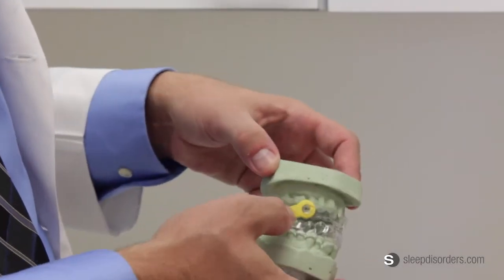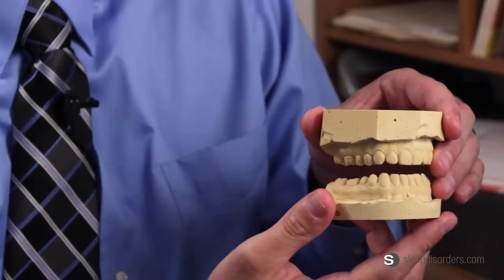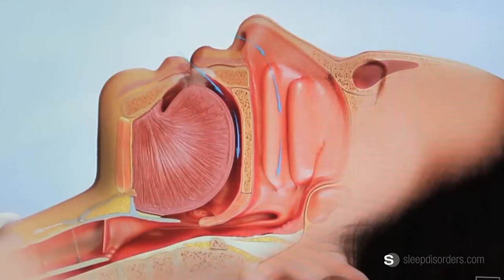A mandibular repositioning device, or oral appliance, functions to reposition the mandible to a more anterior position throughout the night, which will then bring the tongue and throat tissues forward to open that airway at night for the proper flow of oxygen.